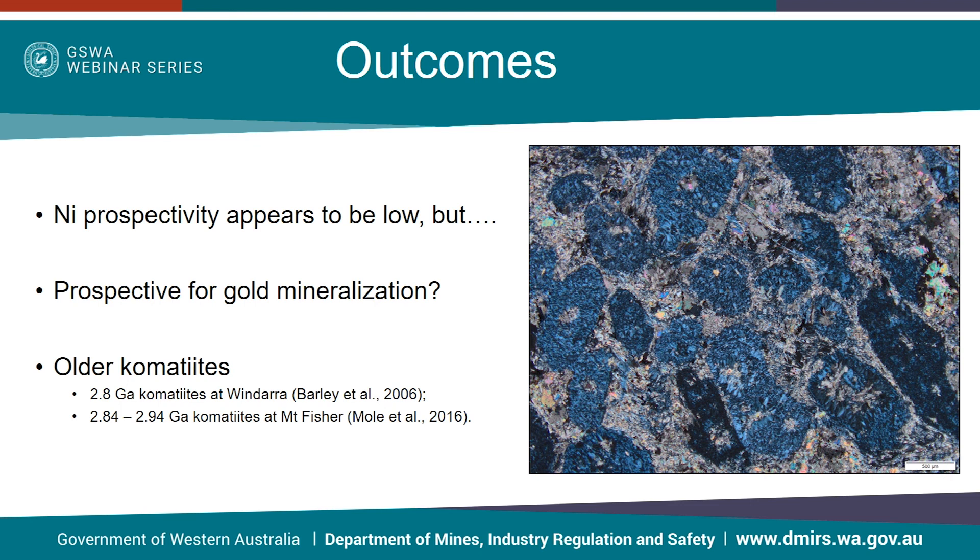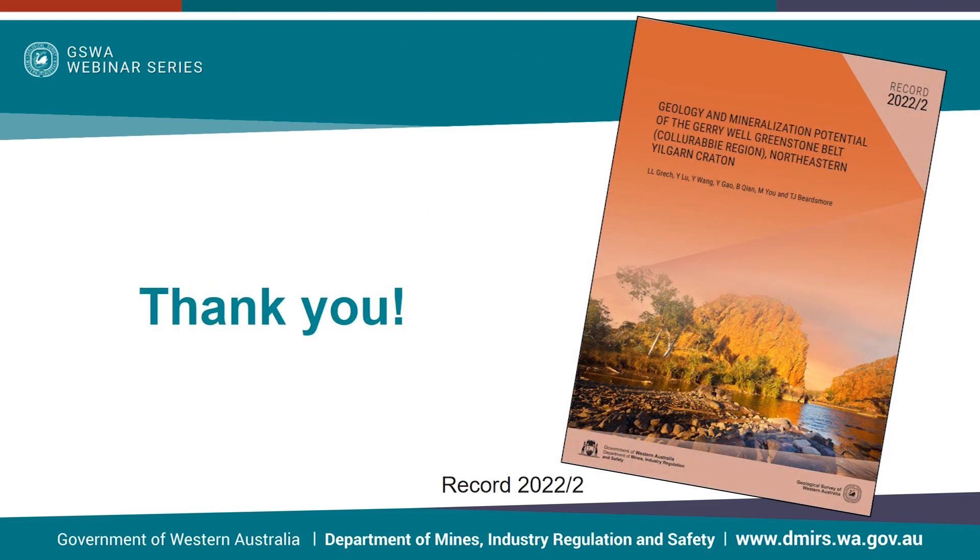As sanukitoid-like rocks in the Koyur Abbey region are interpreted to be younger than komatiites, komatiites here represent an event older than the highly mineralised 2.7 billion year komatiites in the Kalgoorlie terrain. There are known older komatiite ages in the eastern terrains of the eastern goldfields, for example Mount Indara and Mount Fisher, but what this means in terms of nickel prospectivity is still not fully understood. More details of this study can be found at GSWA Record 2022/2. Thanks for listening to this webinar.